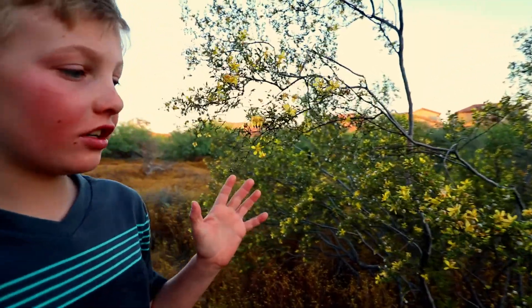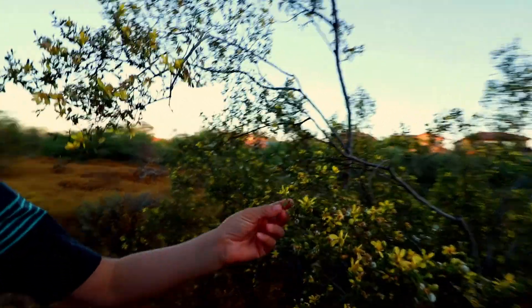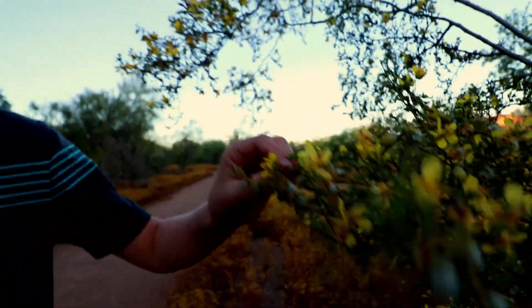Right here is a creosote bush. These flowers right here — on my channel, I have featured the desert iguana.